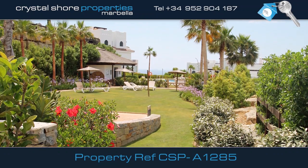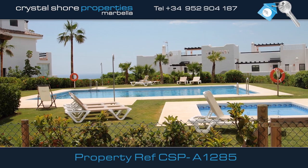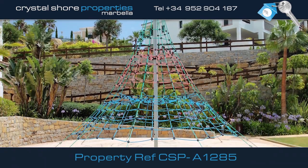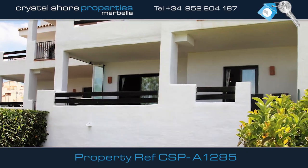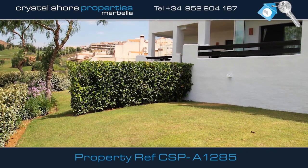These wonderful landscaped communal gardens also have two large swimming pools and a jacuzzi within the complex, dressing rooms and a children's play area. The apartment has disabled access and its own private garden with spectacular golf views.